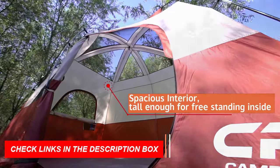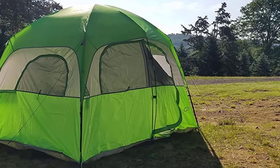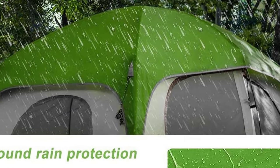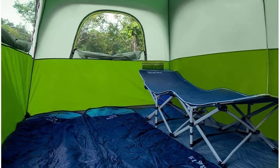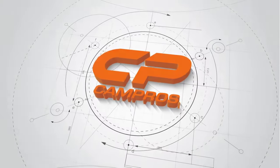The tent comes with everything you need, including the tent body, rainfly with attached guy lines, tent poles, stakes, carry bag, and warranty card. Overall, the Campro's CP Tent — 6-person camping tent — is a spacious and easy-to-set-up tent that provides excellent weather protection and ventilation. It is a great choice for your next camping adventure with family or friends.